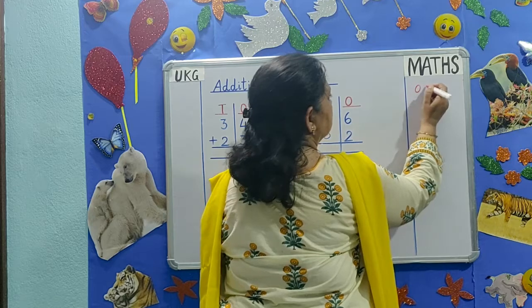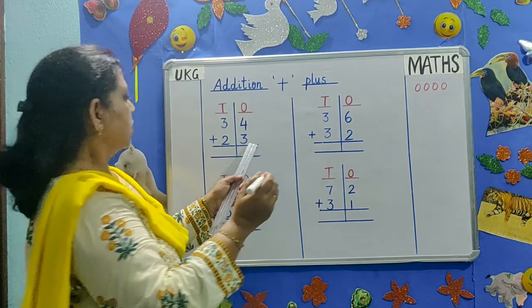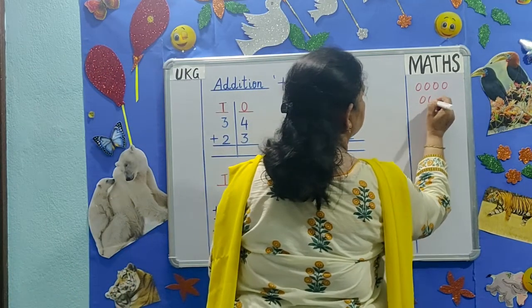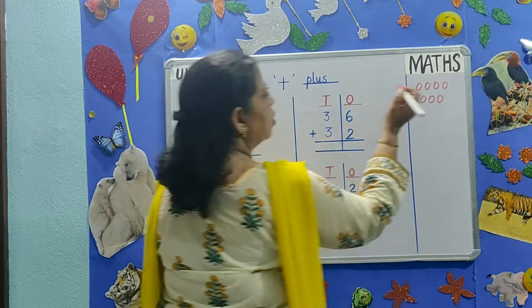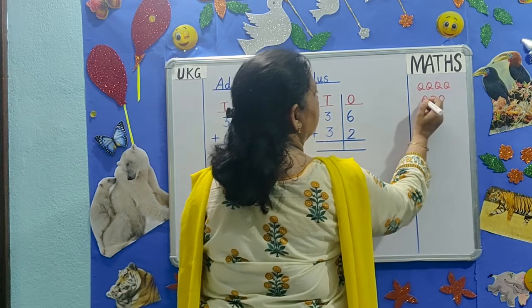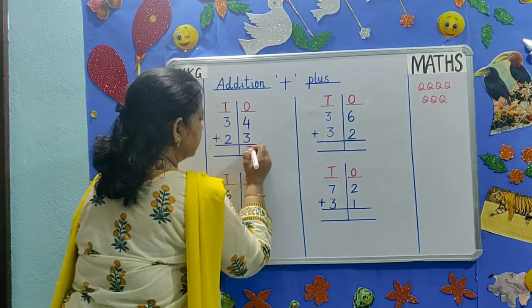Count 4, then count on 3 more: 1, 2, 3, 4 — then 1, 2, 3. Count them all together: 1, 2, 3, 4, 5, 6, 7. The answer is 7.